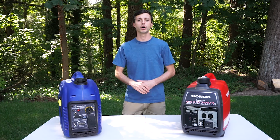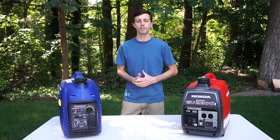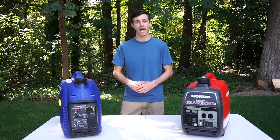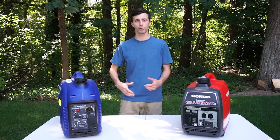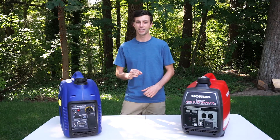Both generators are also equipped with a low oil shutdown, which is a very important feature that keeps the generators from being damaged in low oil situations. Something I've learned from having a generator with this low oil shutoff is that if your generator keeps shutting itself off — you start it back up, it runs for a little while, sputters and shuts back off — sometimes all it needs is just a little more oil.